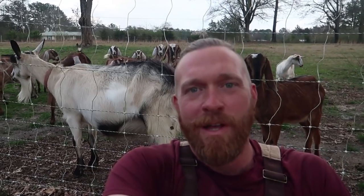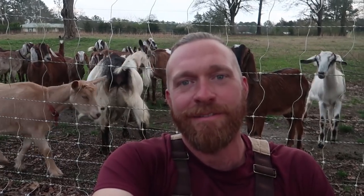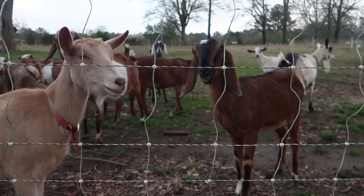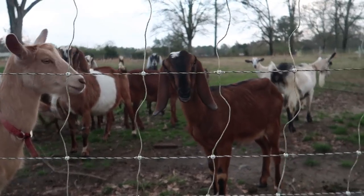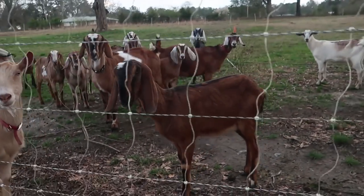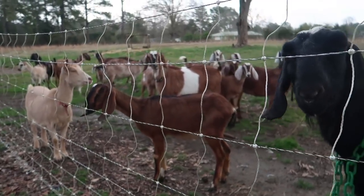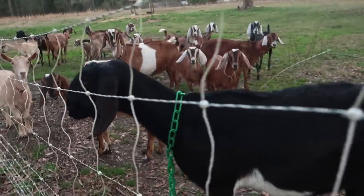Good afternoon, welcome to Wholesome Roots. This is our goat fencing collaboration video. What makes a good goat fence? That is the question I'm going to attempt to answer today.